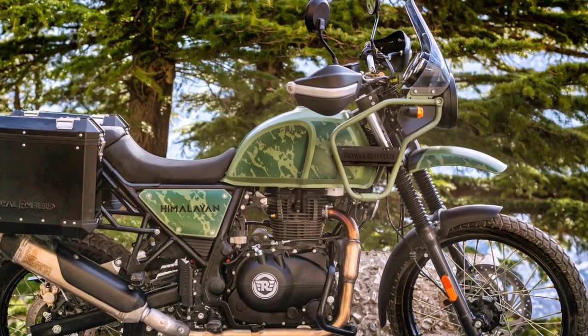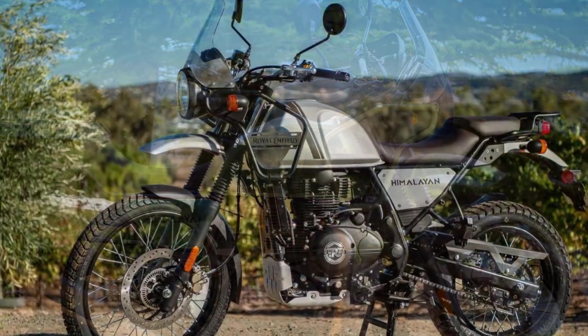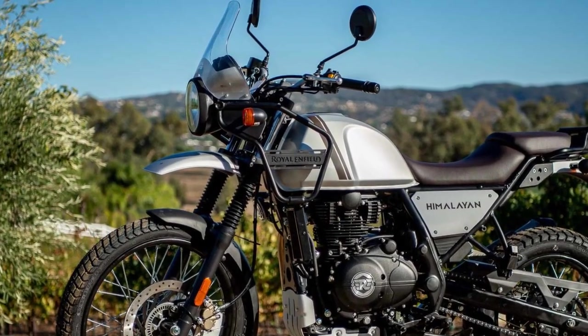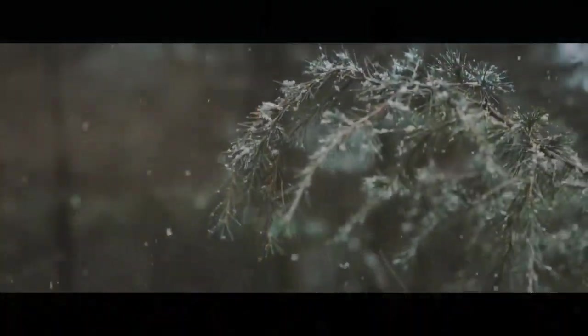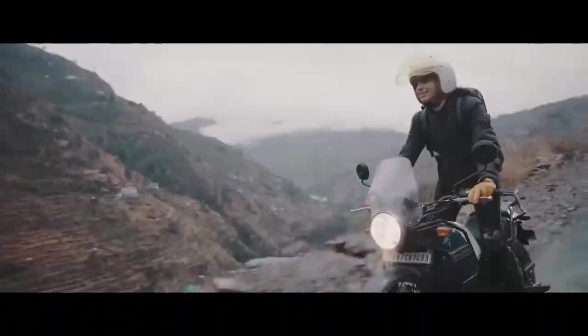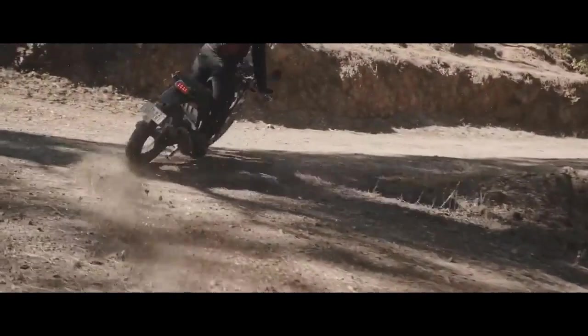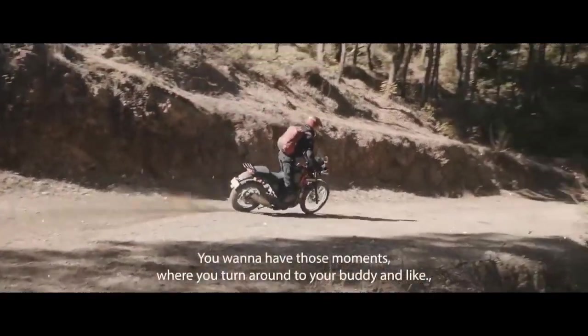7. Affordability — compared to many adventure touring motorcycles, the Himalayan offers an attractive price point, making it accessible to a broader range of riders. 8. Customization options — Royal Enfield provides a range of accessories and customization options, allowing riders to tailor the bike to their preferences.